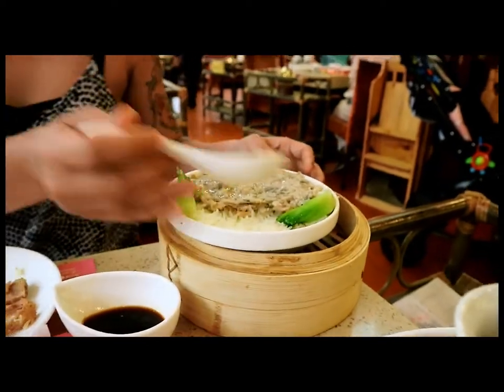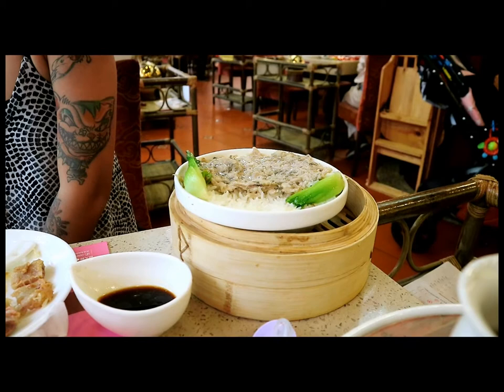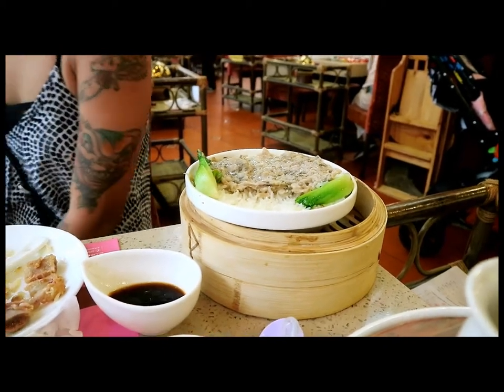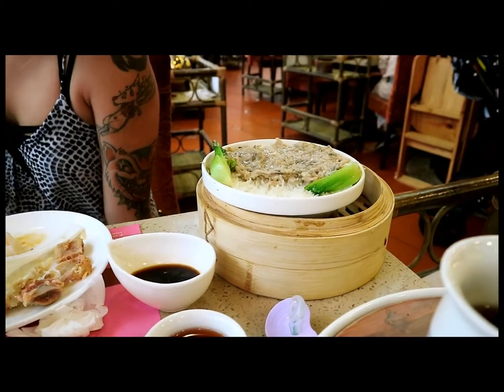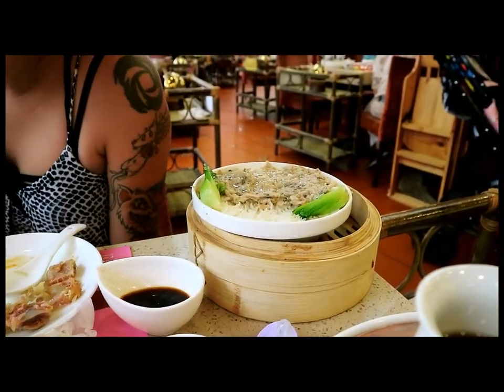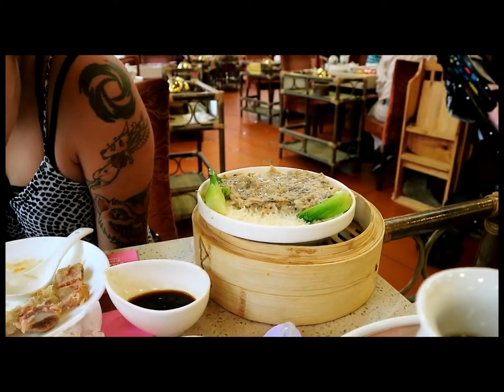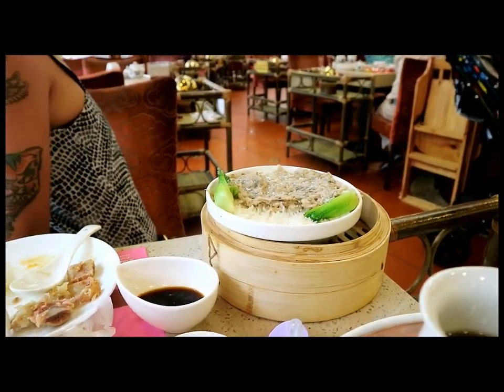This dish is called Mei zai yu bing — it's like a ground pork on top of rice with some vegetables inside. Buffy's going to eat this one, though I'm going to try a little bit too. As you can see, it also comes in one of these bamboo baskets, like everything else.